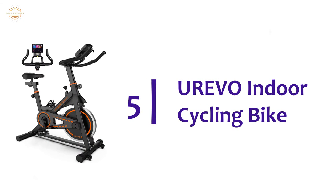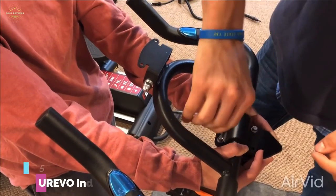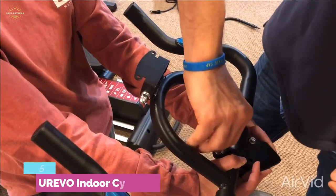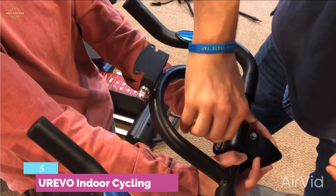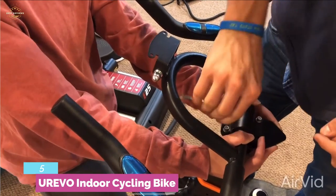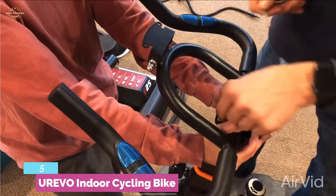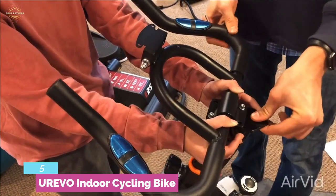Starting our list at number 5, the UREVO Indoor Cycling Bike. Its super build construction makes it very durable with a weight load capacity of 260 pounds. Designed with a load-bearing frame that ensures great safety while using. The thickened front support tube is also durable for long-lasting performance, and the widened stabilizer provides more stability for comfort.